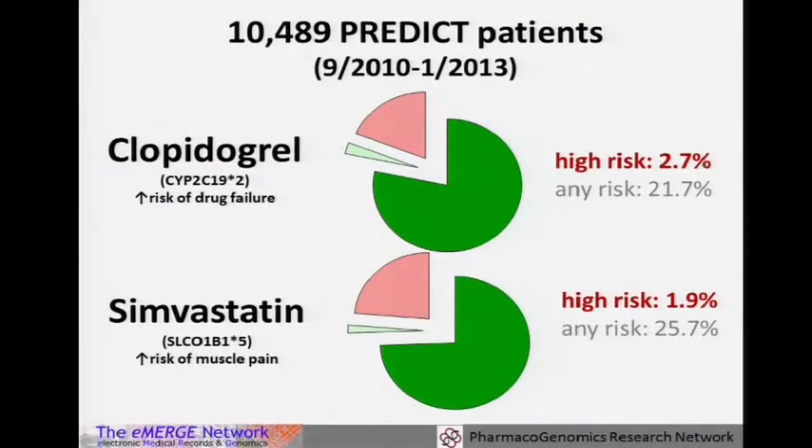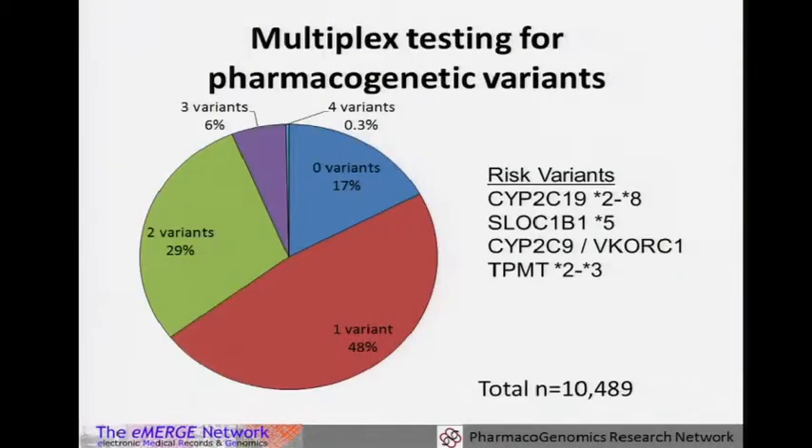Looking at the current 10,500 patients we've tested: 2.7% are high risk for clopidogrel as poor metabolizers, another 21% are intermediate metabolizers. About 28% are at some risk of myopathy due to one or two copies of SLCO1B1*5 for simvastatin. If you look at the four drug-genome interactions now available and the incidence of having variants in any of them, most of the population is not normal when you add them all up. About half have one variant, another quarter have two variants, and only 17% have no variants.